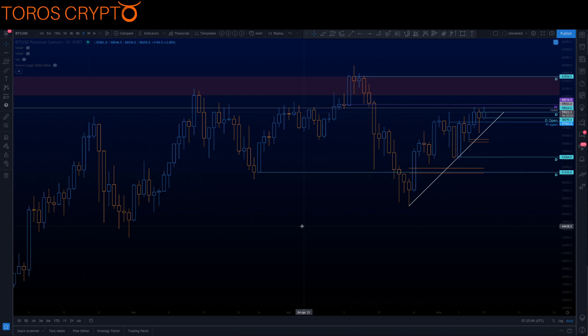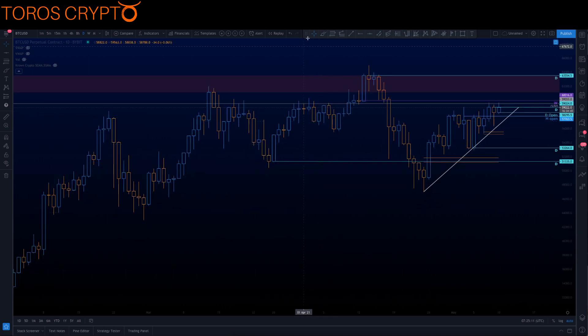Having a look on the daily chart now, we can see that Bitcoin has had this nice daily open that was above previous resistance coming in around 58k. We also had that monthly open that we were looking for price to reclaim - it has done that and we have had that close above. So from a daily perspective, this is looking pretty healthy.